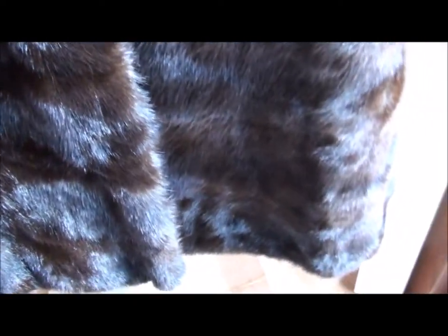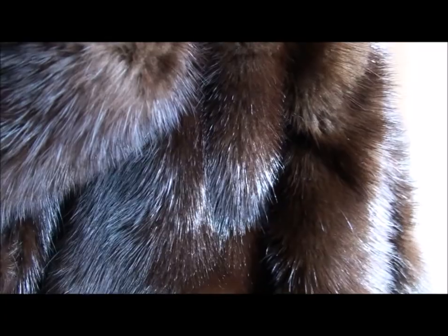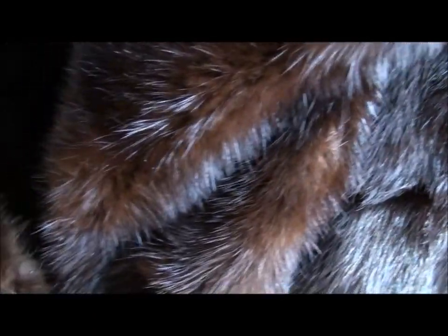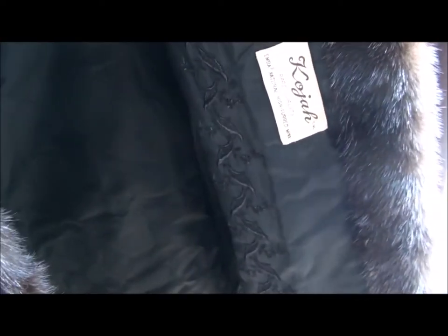But it is a very attractive, unusual looking, long-haired mink, and it's very, very soft. I've just unbuttoned it to show you the exquisite lining that was put into this coat. They don't do these very elaborate linings anymore in fur coats, and that's kind of too bad, because that was almost part of the — there is the Koja label.